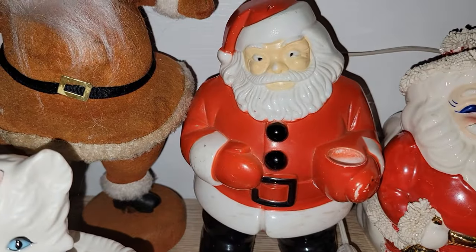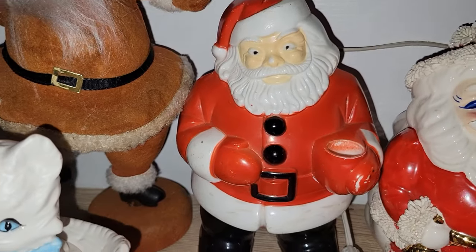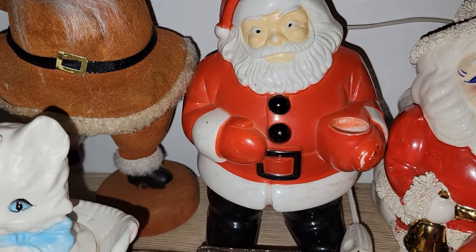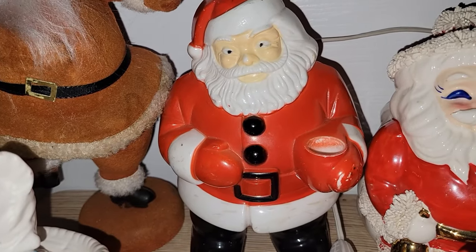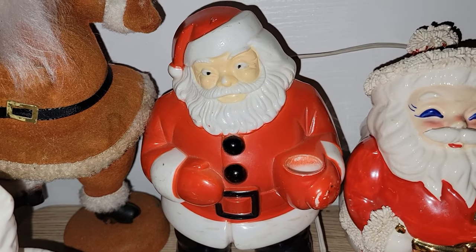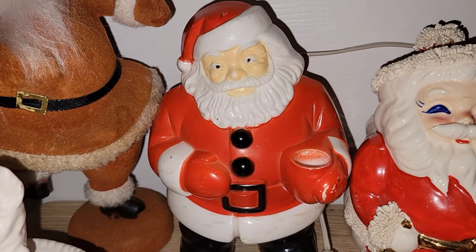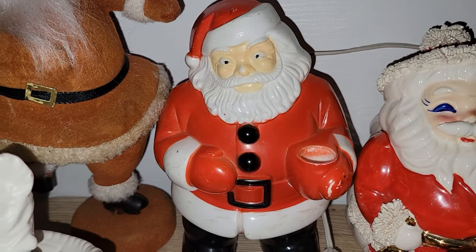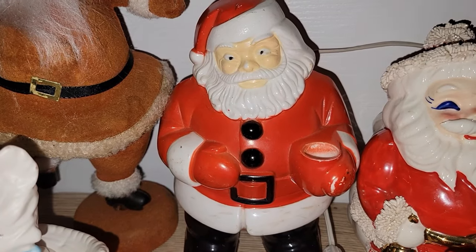Another piece I definitely had to take home was this Royal Hard Plastic Santa Claus. They have two different versions: the electrified model, which has an electrical socket where you can put a bubble light, and then this version where you can put a plastic tree — which is actually not the easiest thing to find. I'll insert a picture of the one I have and use for Christmas so you can see exactly what I mean.